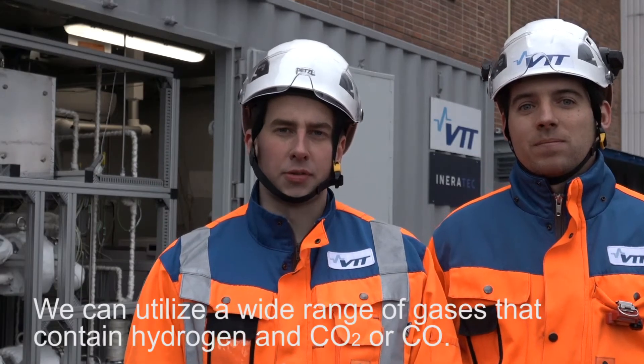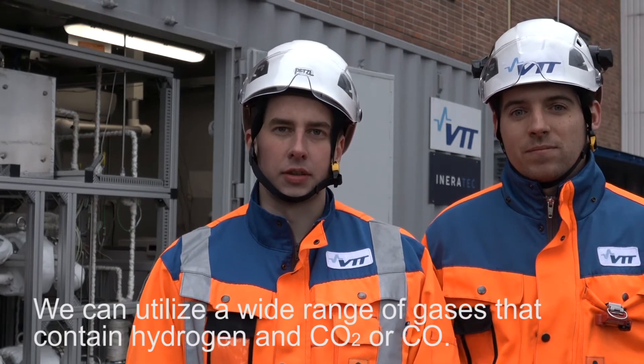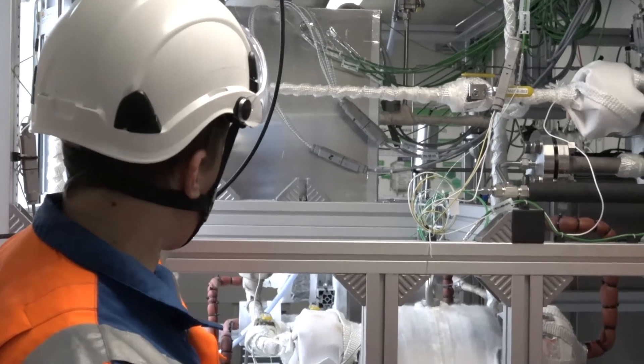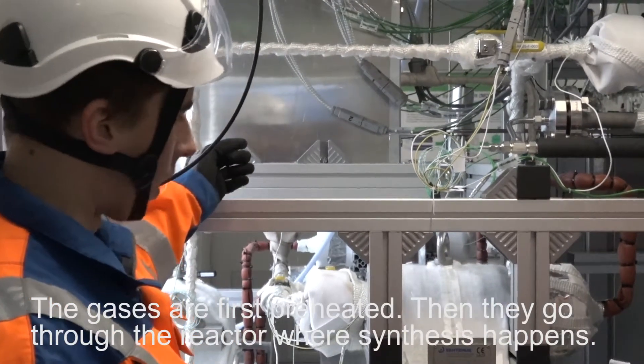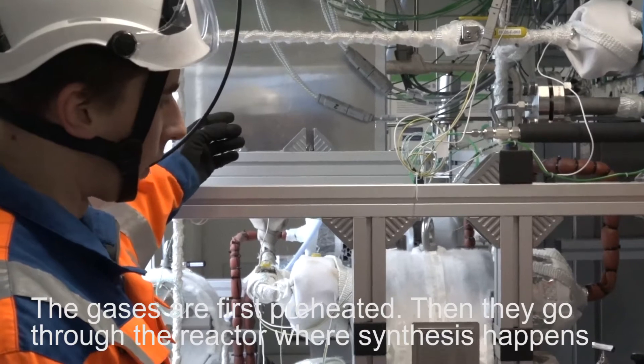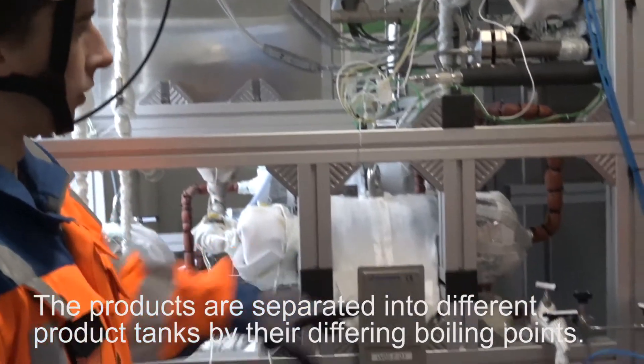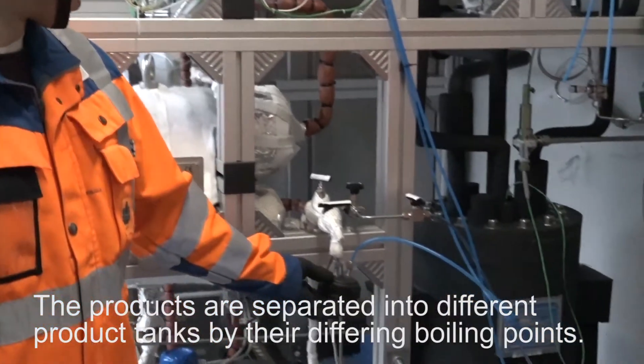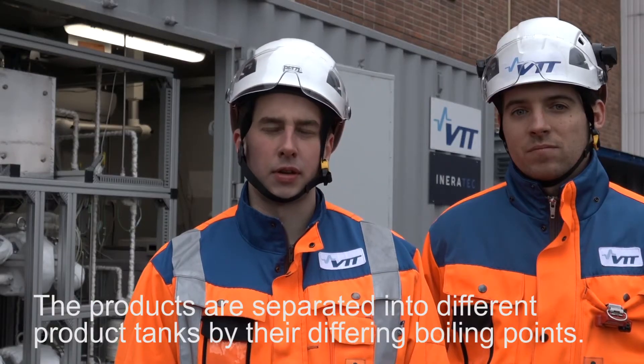We can utilize a wide range of gases that contain hydrogen and CO2 or CO. The gases are first preheated, then they go through the reactor where synthesis happens. Then the products are separated into different product tanks based on their differing boiling points.